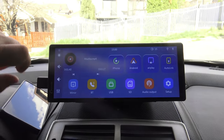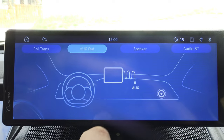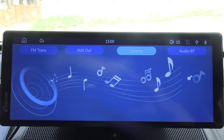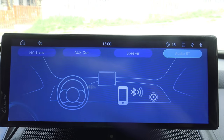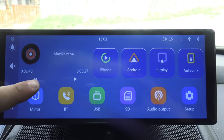You can also connect via other methods. The device supports connection via the AUX output, allowing you to directly connect the device to your car's speakers. Additionally, wireless Bluetooth connection with your speakers is supported, providing additional options for sound playback during your drive.